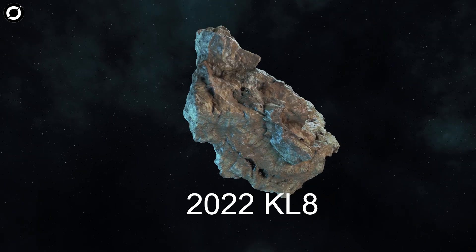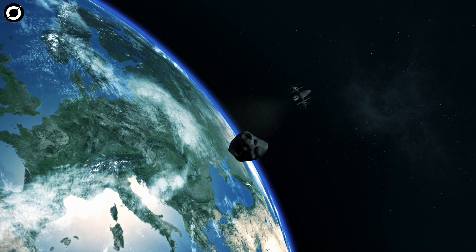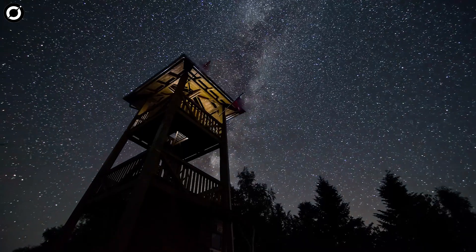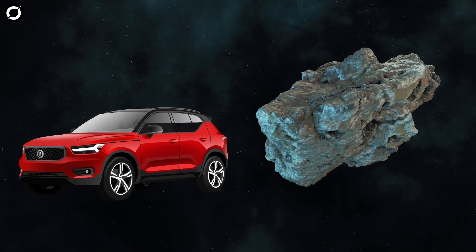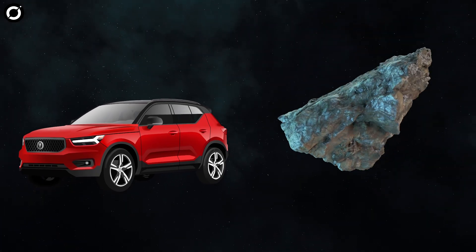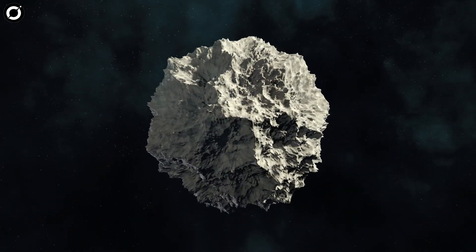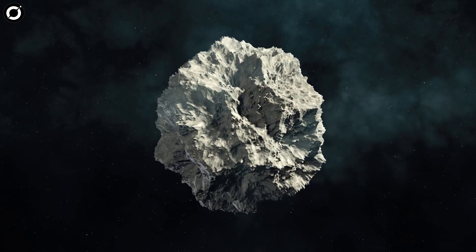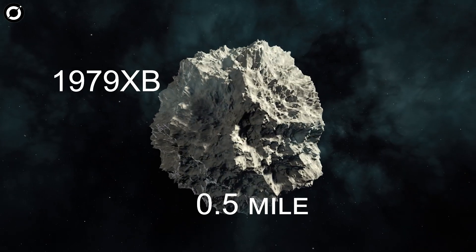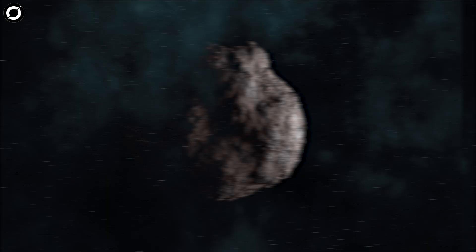One such is asteroid 2022 KL8, which was discovered earlier this year and is set to make a close pass by Earth in the year 2111. It could be a very interesting object for astronomers to study or for future astronauts to even visit. There's also the city-sized asteroid 2009 TB, which has a 1 in 350,000 chance of smacking into Earth. Officially the second riskiest asteroid on the list, based upon a combination of its size and likelihood of impact, is asteroid 1979 XB, a monster of a rock about a half mile across, with a 2.7% chance of hitting Earth.